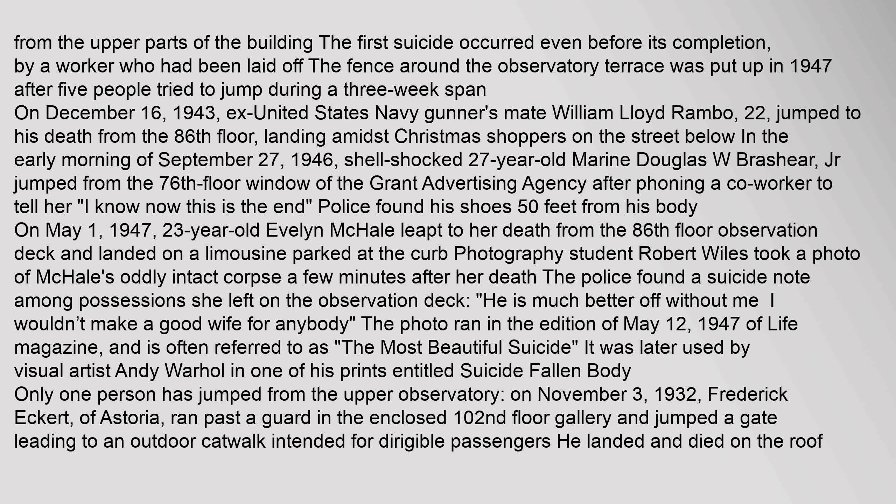The first suicide occurred even before the building's completion, by a worker who had been laid off. The fence around the observatory terrace was put up in 1947 after five people tried to jump during a three-week span. On December 16, 1943, ex-United States Navy gunner's mate William Lloyd Rambo, 22, jumped to his death from the 86th floor, landing amidst Christmas shoppers on the street below. In the early morning of September 27, 1946, shell-shocked 27-year-old Marine Douglas W. Brashear Jr. jumped from the 76th floor window after phoning a co-worker to say, 'I know now this is the end.'